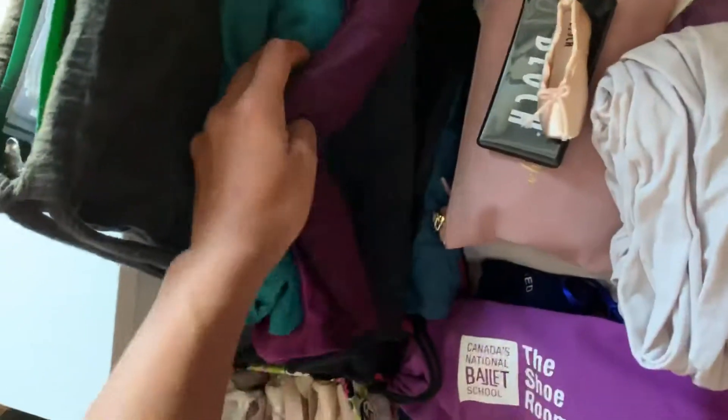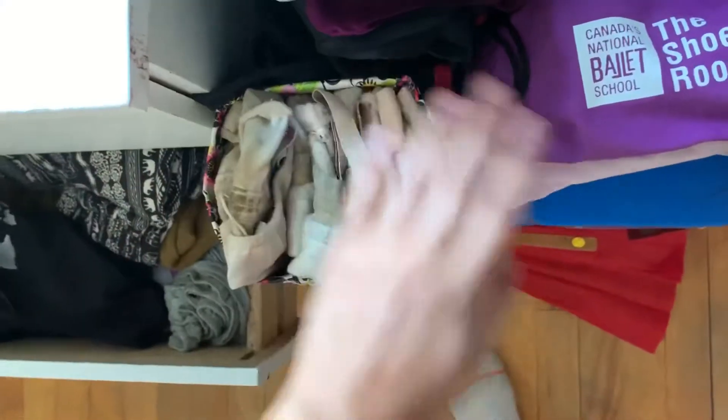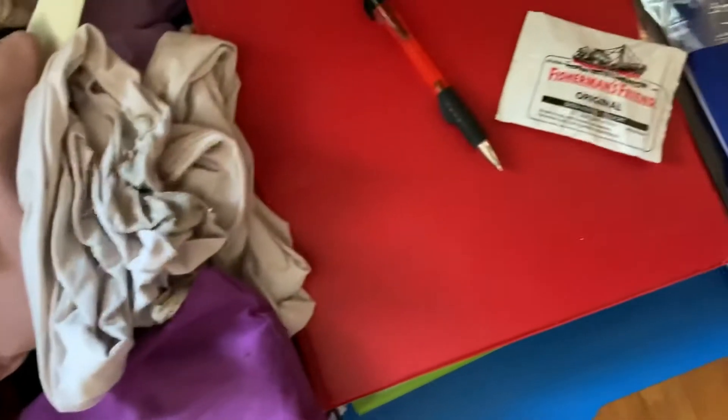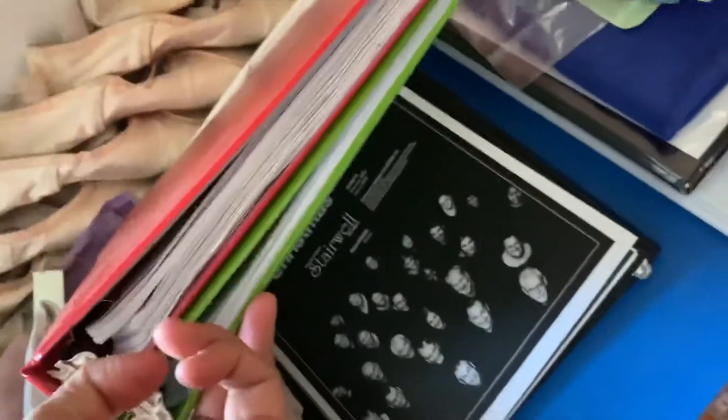A bunch and a bunch of leotards. I've got all my hair stuff, good tights, bad tights, and ballet shoes that are still good — just normal ballet shoes. Then choir stuff: I've got some cough drops, my pencil, my old choir schedule, and all of my choir music. I also have a black binder and a green binder which we've used for our concerts, and some old posters from our choir concert.